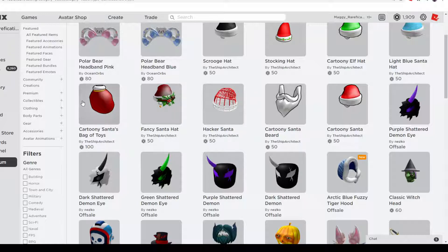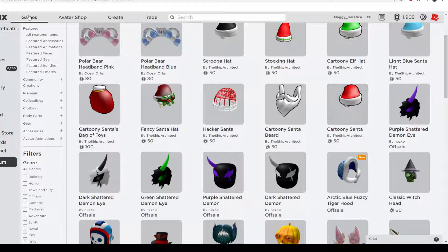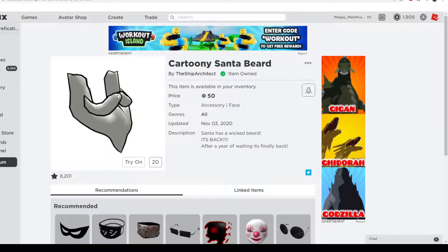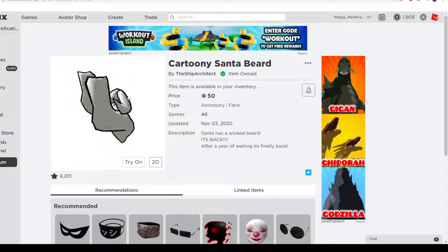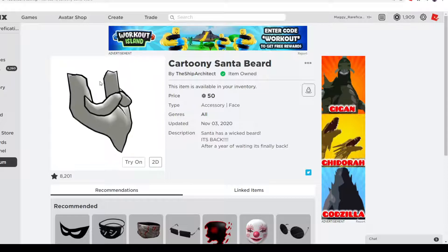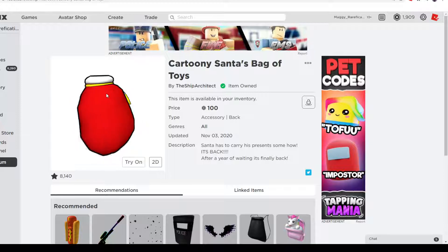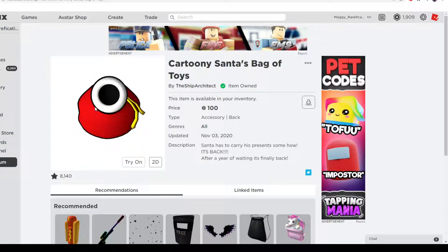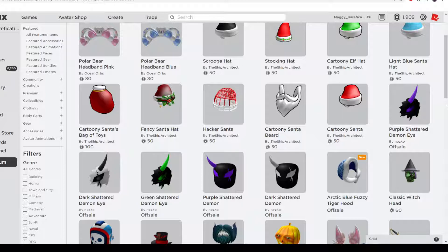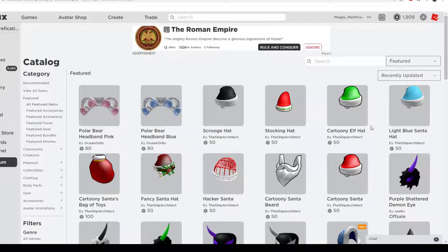Next up we have Cartoony Santa's Beard and Cartoony Santa's Bag of Toys. These all fit together with the Cartoony Santa Hat as one set. The beard looks really good — it has the cartoony effect and you can wear it even if you aren't wearing a Santa outfit, it's just a nice-looking white beard. Santa's Bag of Toys goes on your back and matches well with other red and Santa accessories. They're all going off sale January 10th, over two months, so no rush to buy immediately.